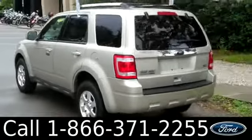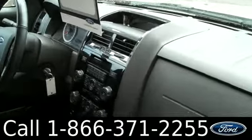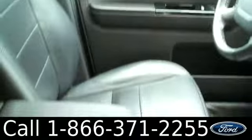Now let's take a look inside. The interior is in nice condition and you have a lot of cool features including satellite radio, heated front seats, Microsoft Sync, and of course your cruise control, power windows, locks and mirrors, power driver seat, and the seats are leather.